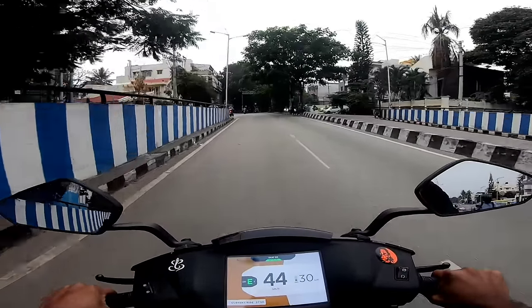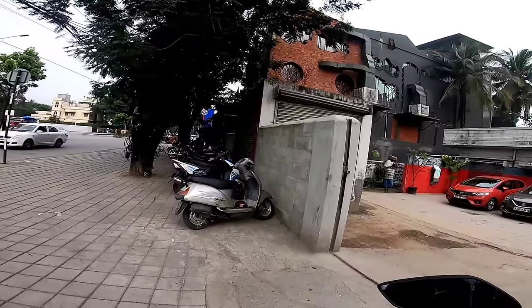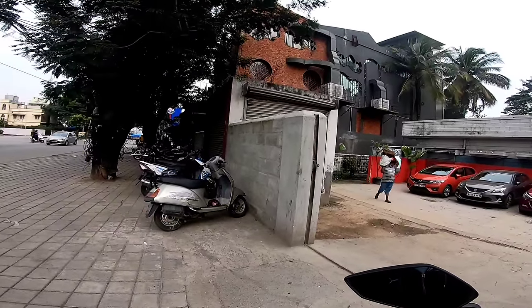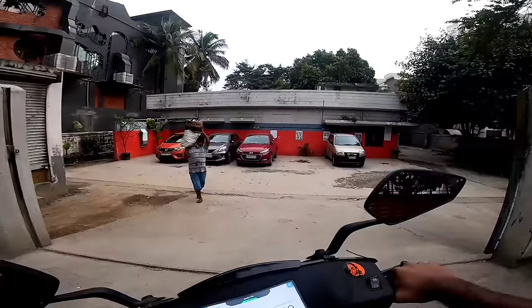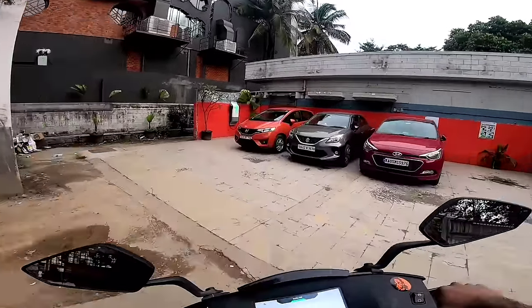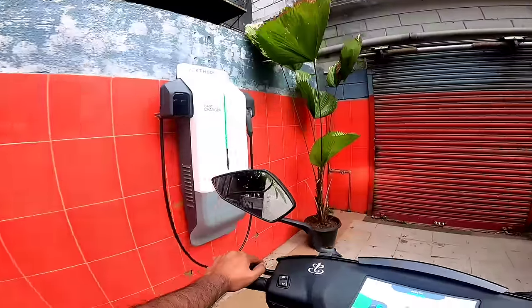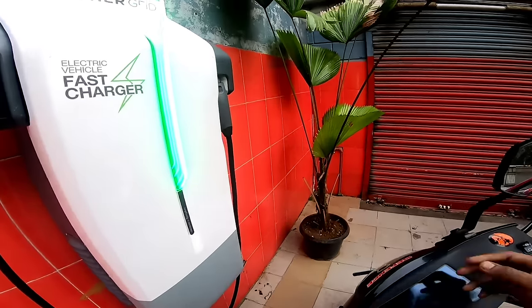Here is the first spot. There is a lot of service parts here. It is called a J.P., a parking lot. Ather Grid. Electric vehicle. Fast charger. Normal charger. Heavy speed.